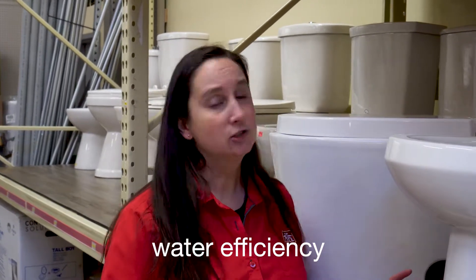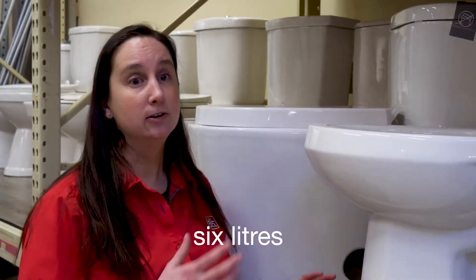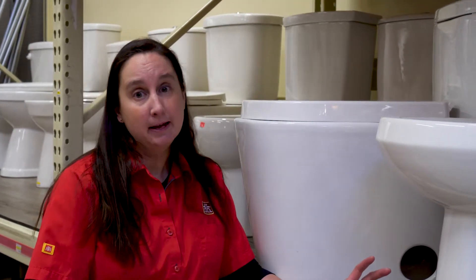The other thing you want to look at when you're looking at toilets is the efficiency of the water. Each toilet has a mandated level amount of 6 litres. You can also get toilets with dual flush — so it's less than 6 litres, a 3 or a 4 litre — it really depends on how much water you want to use in your home.